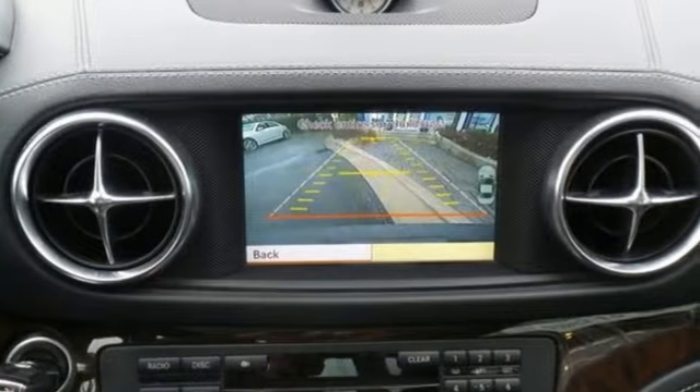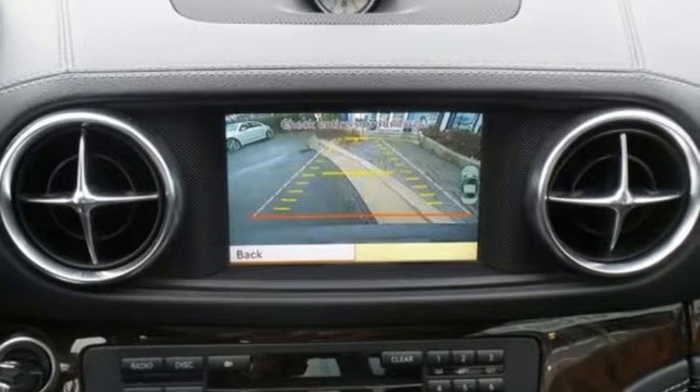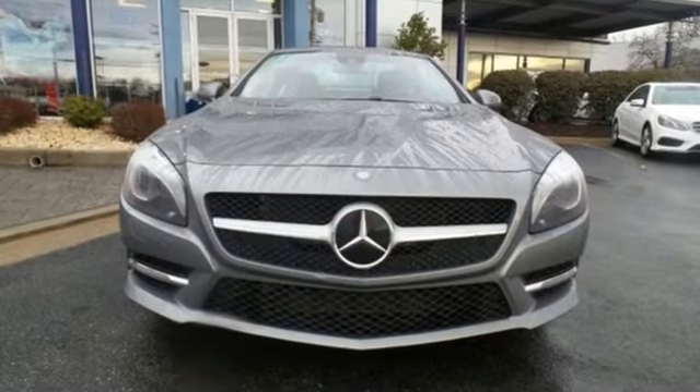No other car carries the prestige of this well-engineered SL-Class. Stop in today and take it for a test drive.